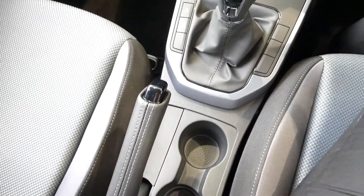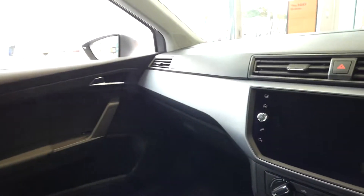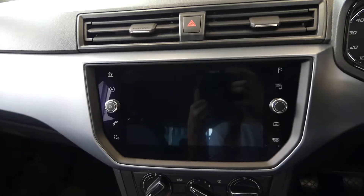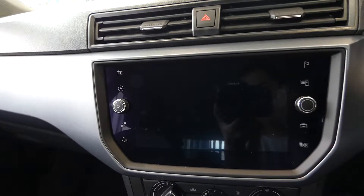We've got the gear stick and also the handbrake. The front seats do match the back seats and this vehicle is very comfy and spacious. We've got this touchscreen display just here with access to the radio, full link, navigation system and some other vehicle features on here as well.